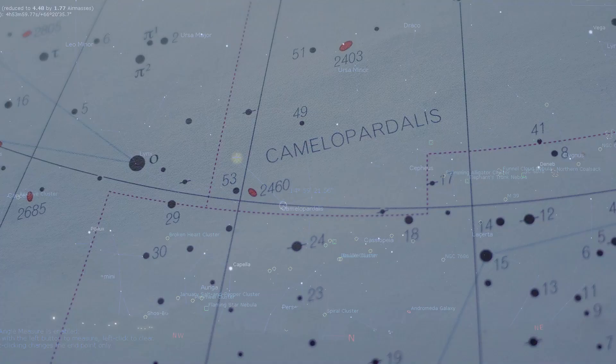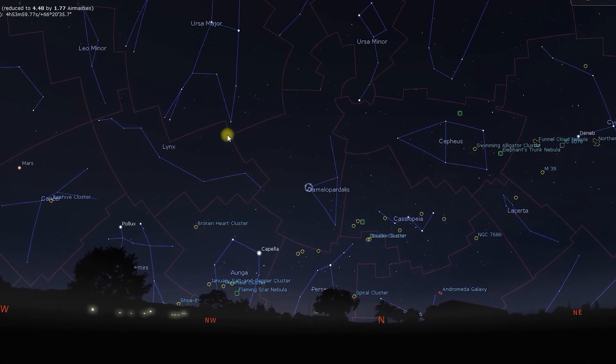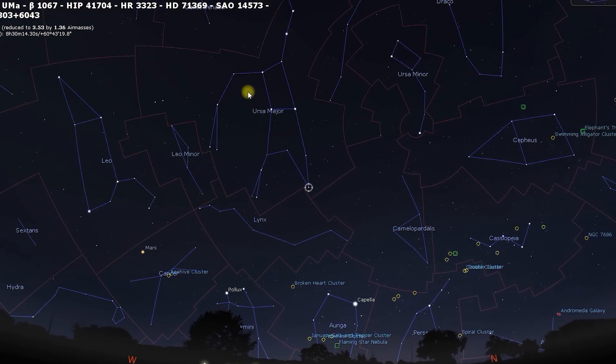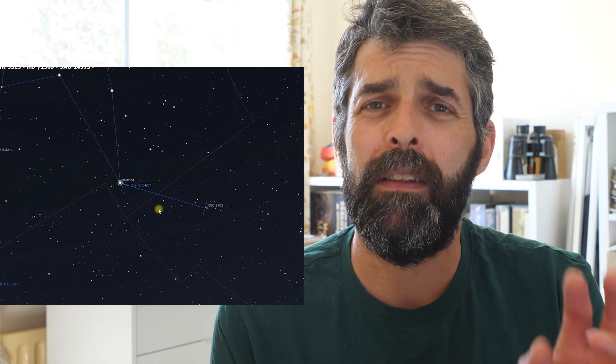Alpha Camelopardalis is about 15 degrees away from NGC 2403, so I found the easiest thing to do was to use the nose star of Ursa Major — Muscida, or Omicron Ursae Majoris — which was just about 7 degrees away. There are a couple of nice prominent stars in Camelopardalis: 51 Camelopardalis, then two magnitude 6 stars that lead you across to 57 Camelopardalis, and NGC 2403 is just 50 arc minutes away, so you'll get both within a nice wide-field eyepiece. I was using my 12-inch Dobsonian with a focal length of 1500mm and I was still able to see 57 Camelopardalis in the same field of view.